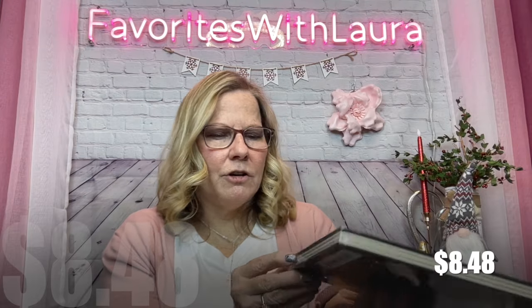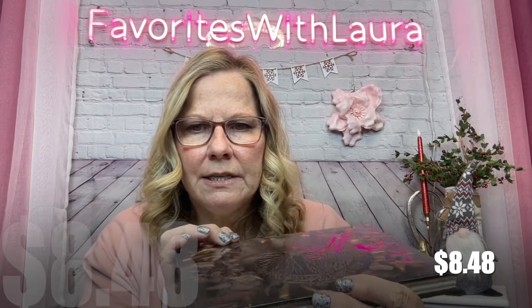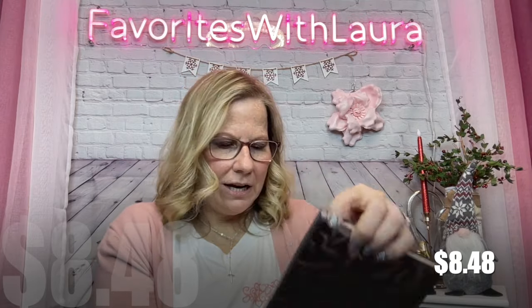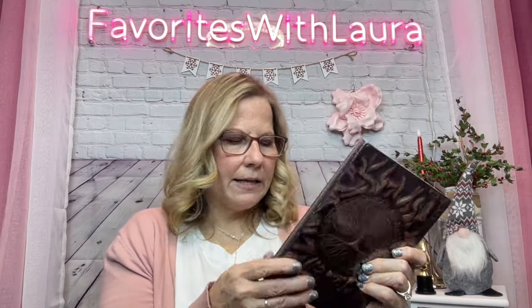My daughter's birthday is in February, so I'm picking up a few things I know she'll like. This journal was $8.49 — it has vintage-looking pages and a bookmark ribbon. It's the tree of life design, all embossed with gold or brassy raised areas, embossed on the back too, and it's a hardback. It comes in red bronze, silver, black, and different options. I think she'll really like that.